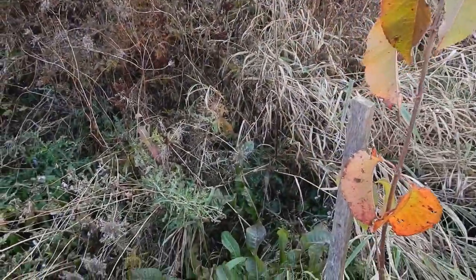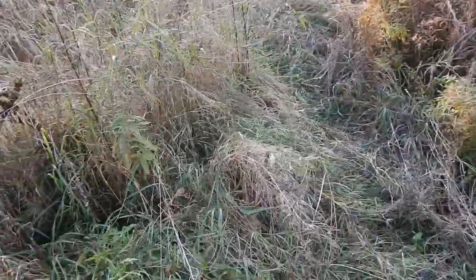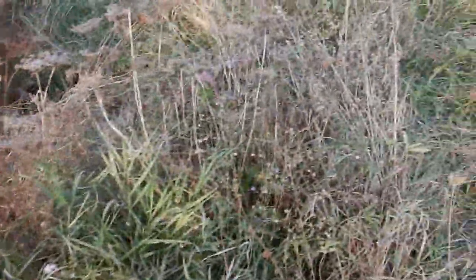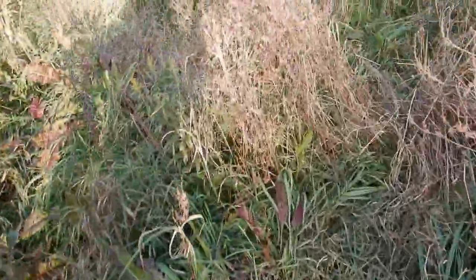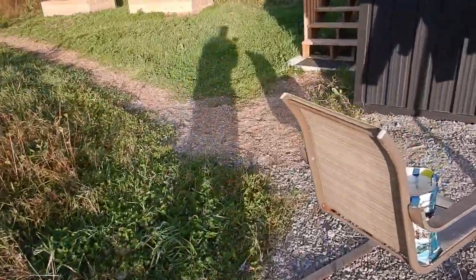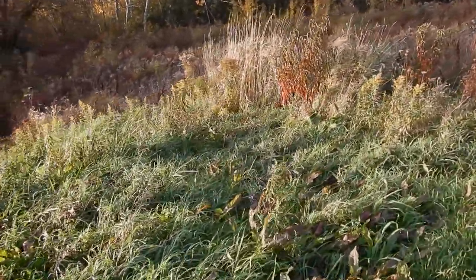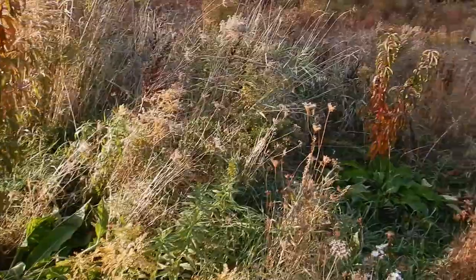And then this is a nannyberry — one and two. This is the area where we're going to be placing the bridge next spring when we build it, allowing us to do a straight transverse from here to the gardens to the chickens without having to go down the road. And here are our two peach trees — so there's one there and a second one.